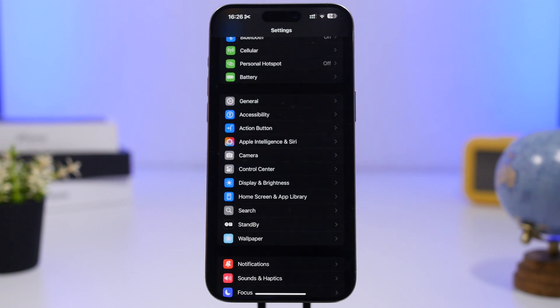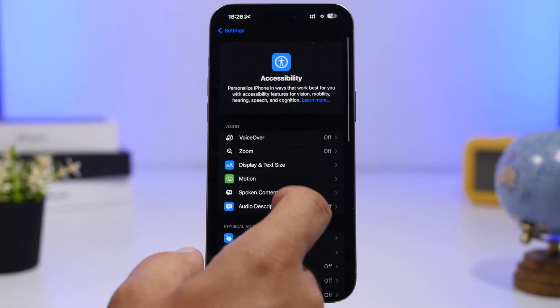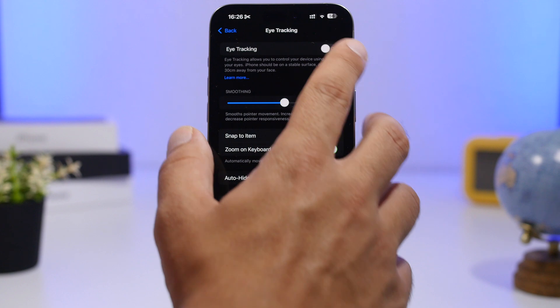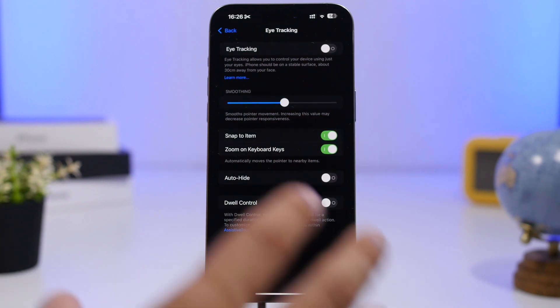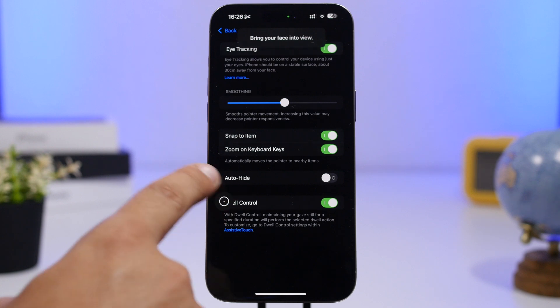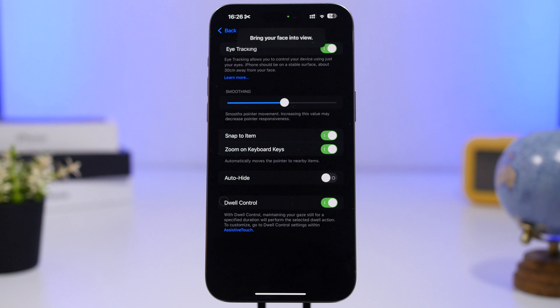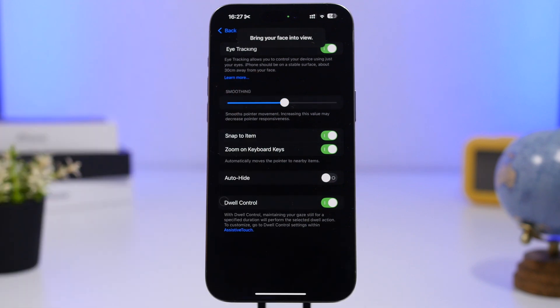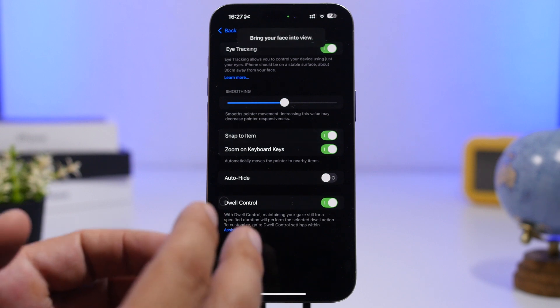Next up, moving to the Settings app. On iOS 18, under Accessibility, you will find a new feature called Eye Tracking. With Eye Tracking, you enable the feature, it takes you through a short setup where it asks you to follow a dot, and then you have it enabled. It basically allows you to control anything on your iPhone simply by looking at it — any button can be controlled through your eyes. This is limited to iPhone 12 and newer, so iPhone XS and iPhone 11 users won't get it.